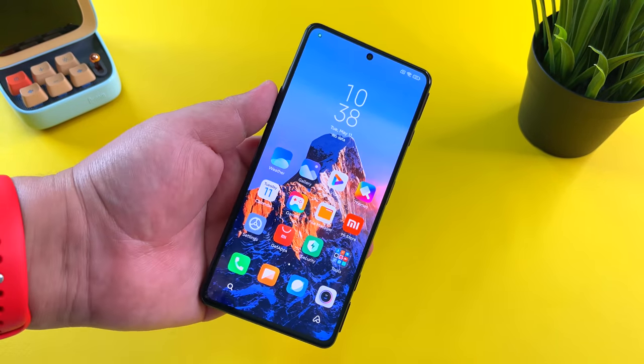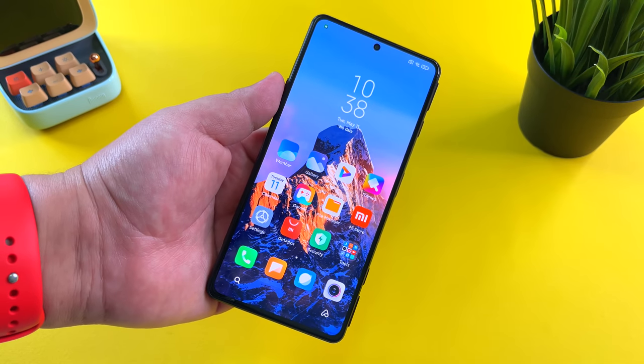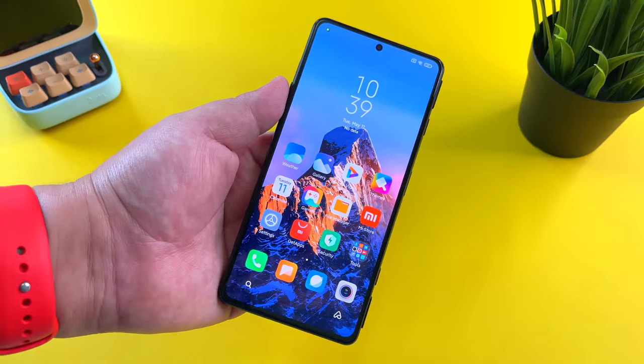With the global release of MIUI 12.5, they're going to include even more nature-based super wallpapers in different locations like the beach, the coast, and many more. So that's my first favorite feature: super wallpapers on MIUI 12.5.